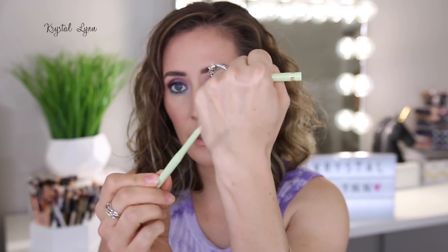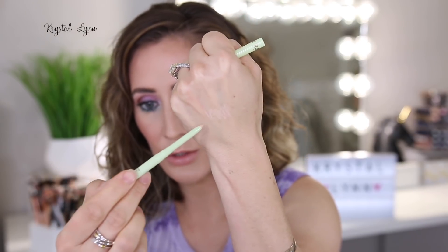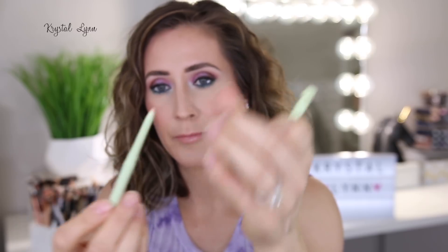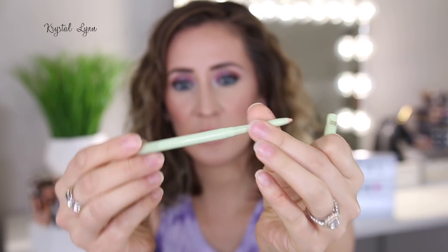Then there's the Eyebrite Liner Inner Rim Liner — this is one product I have not tried yet. It's just in nude, comes in a retractable pencil. I don't wear a lot of liner on my waterline anymore, but I'll definitely give this a try.